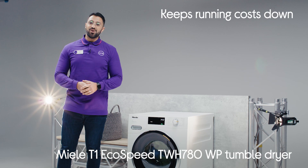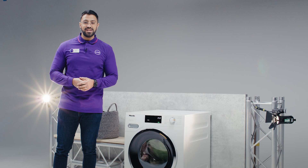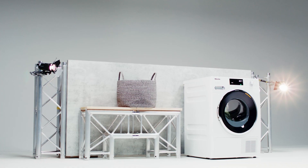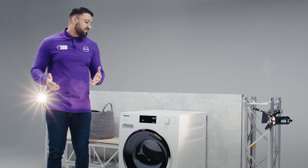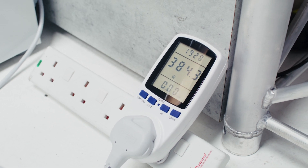This dryer is made to keep running costs low. It runs efficiently as standard because it's powered by heat pump technology — it heats and dries your clothes using the hot air that's already in the drum. It also dries at lower temperatures, which means it's better for the fiber of your clothes and your delicates can be dried easily. We've got an electricity meter hooked up so we can see how much power is used by the end of the cycle.